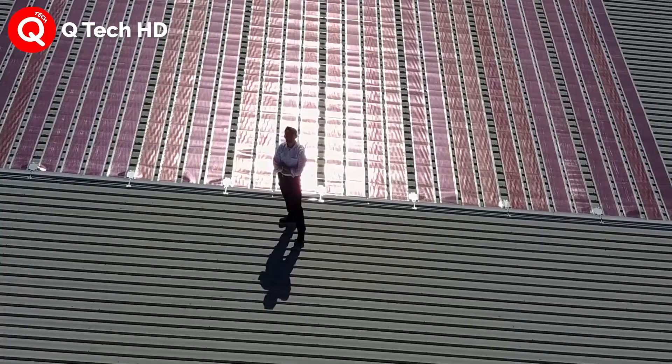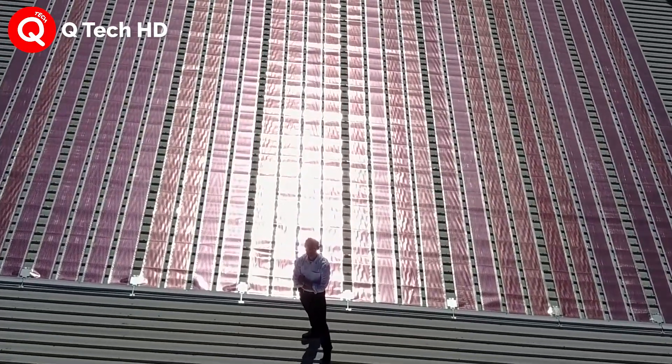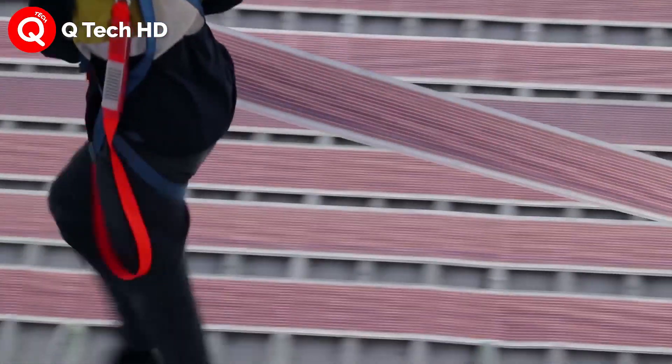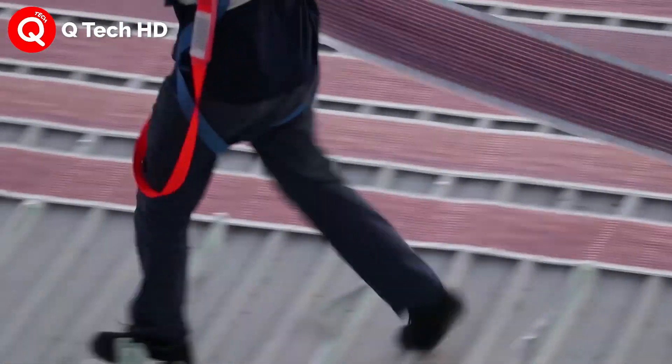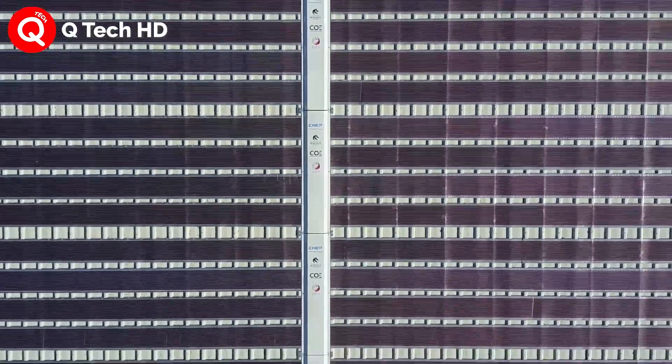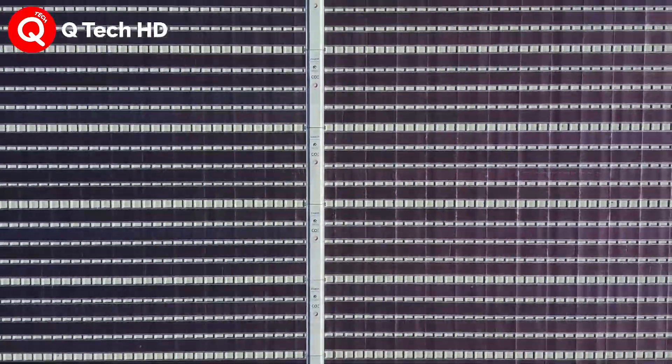In addition, the maintenance of the solar panel is extremely simple. Operators only need to locate the broken unit and print a new one to replace it.